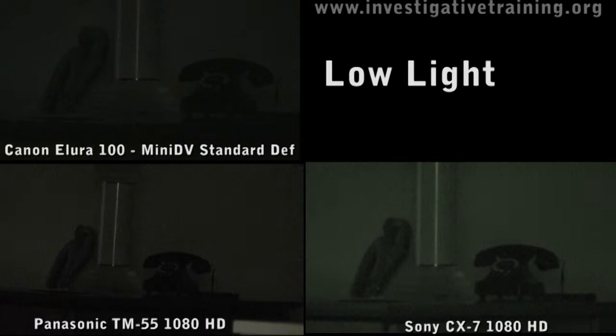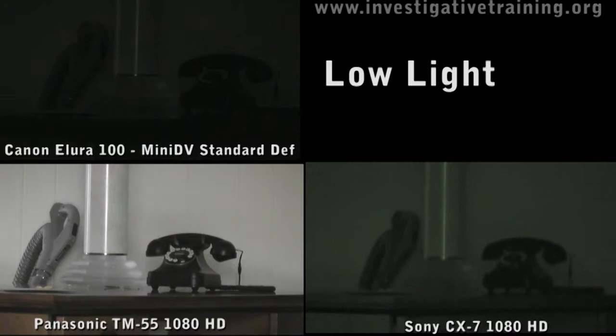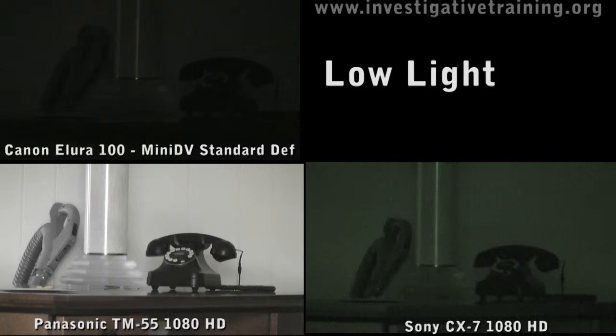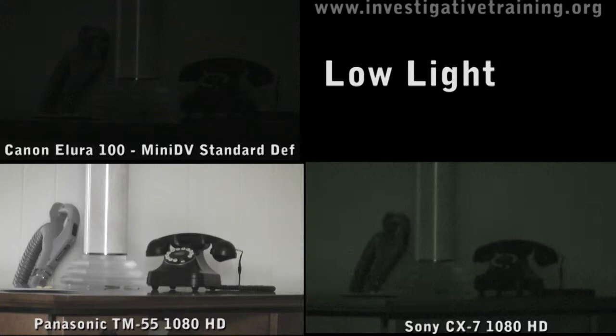Now you see here I turned the Panasonic to its night mode, which is slow shutter speed mode, and it just blows everything away. I could not find a slower shutter speed on the Sony. But this is with the low light mode — now if you zoom well out it's very blurry and looks staccato-ish.